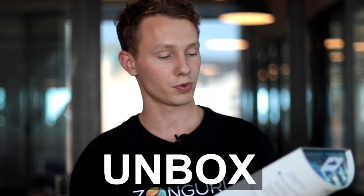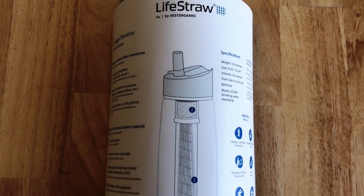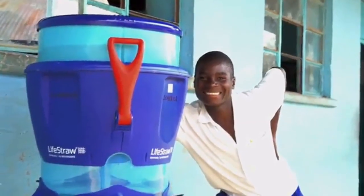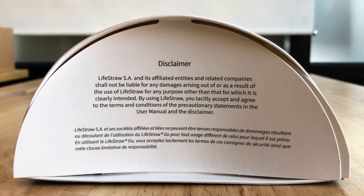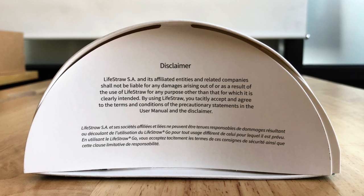Before looking at the listing optimization, let's unbox this product. It's a pretty simple box since you can already see what's inside, shaped like a half cylinder. The back has a ton of information about the filtration system, what it's best used for, and how each purchase gives back to a community in need. There's also an important disclaimer about using the product correctly and changing filters — legal responsibility to customers is key.